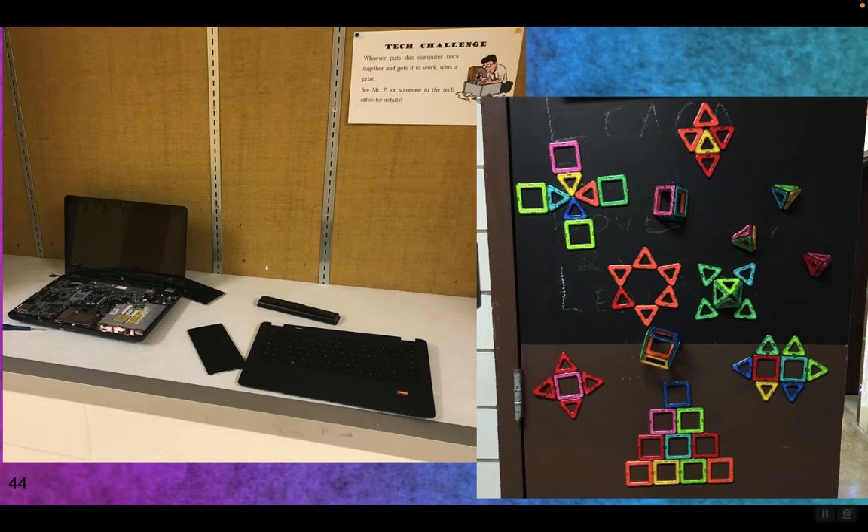Do you have a metal door? Do you have some magnet tiles? Put them up and see what designs people come up with. But be aware, some tiles will go missing, especially if kids have metal lockers.